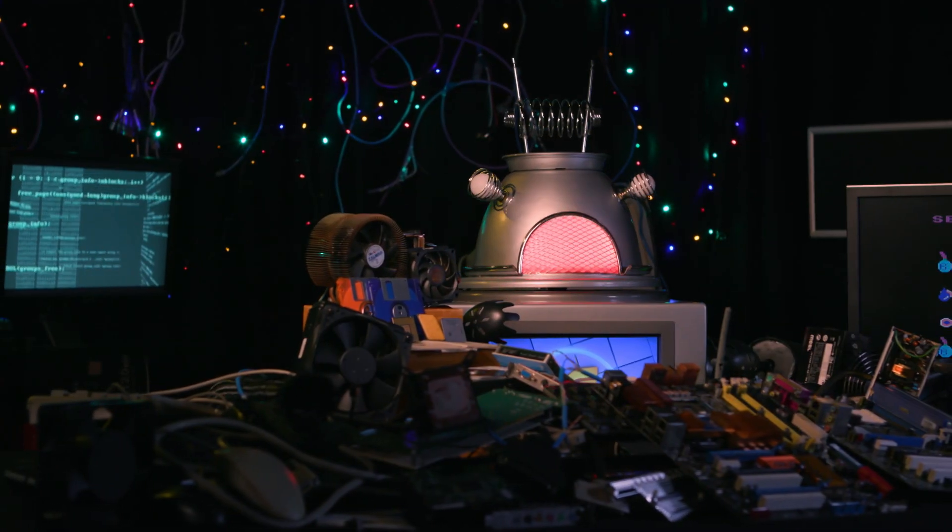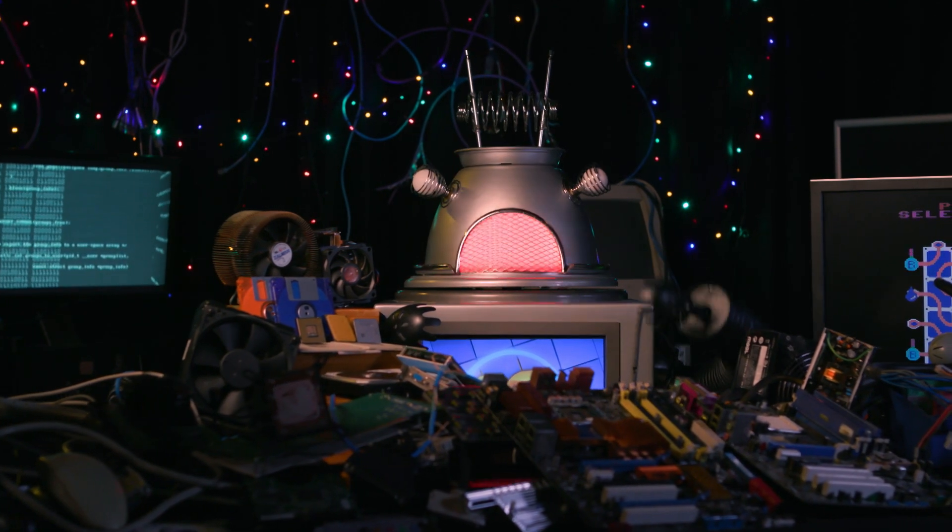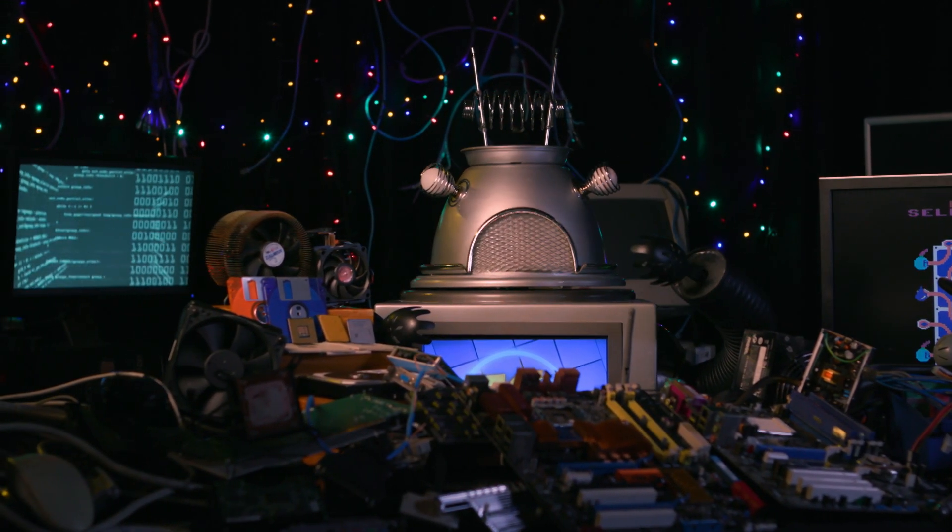Oh, hello. Welcome to my computer lab. As you can see, in my spare time, I love lasering apart various computing devices to see what makes them tick.